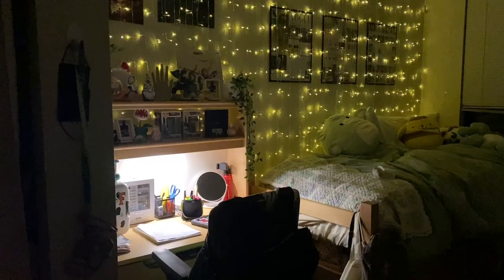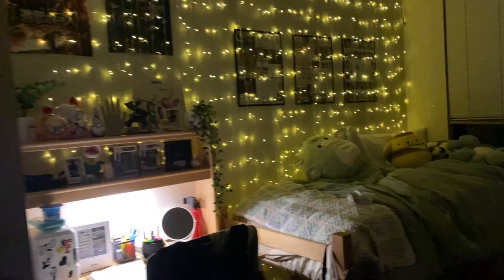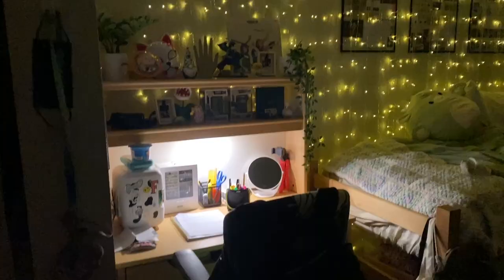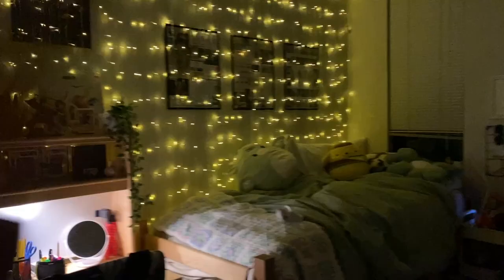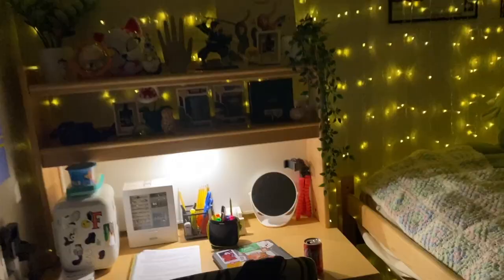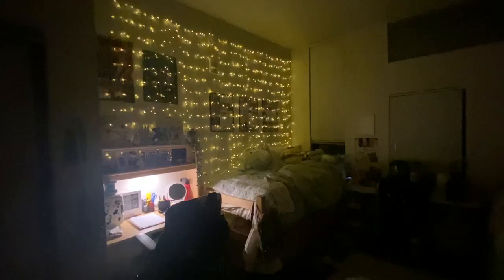Before I forget — it's literally 1:30am but I wanted to show the room in the dark. You can't really see the glow-in-the-dark stars with all the lights on, but it's honestly really cozy and I love the warm lighting. The Cal State Fullerton desks also come with a built-in lamp, which is really nice.